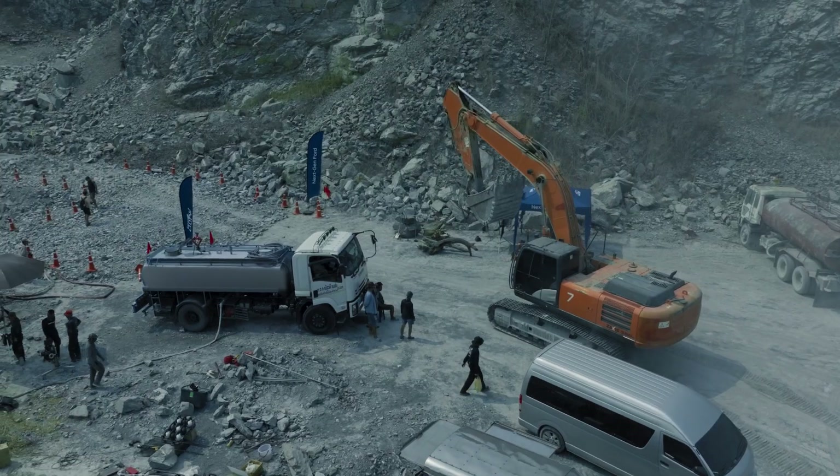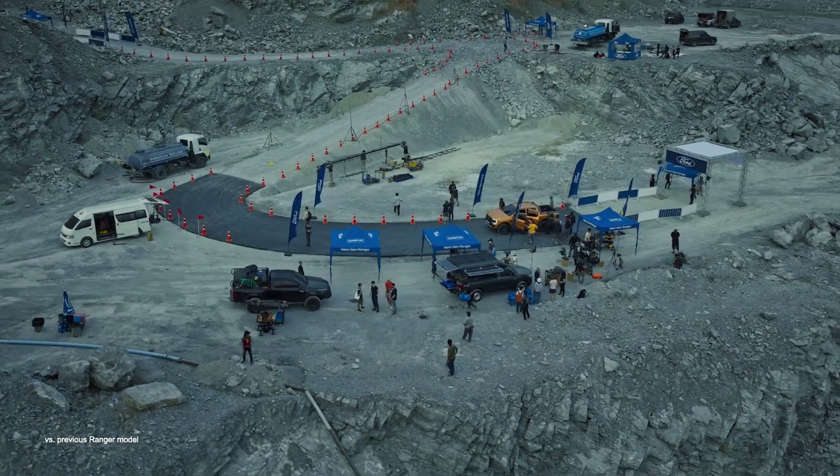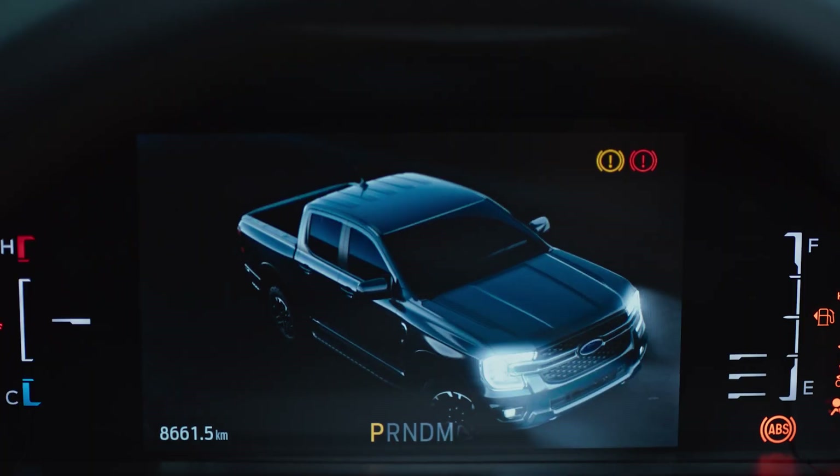The Ford Ranger is known for its legendary off-road capabilities. Today, it's here to prove once again that it's tough done smarter on a circuit specially built for extreme driving.